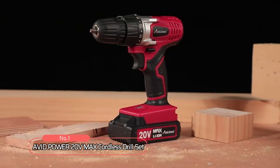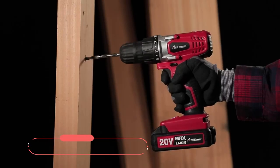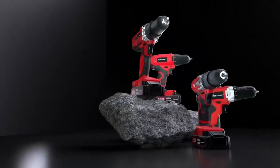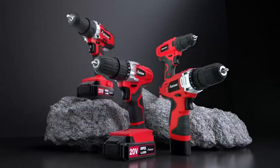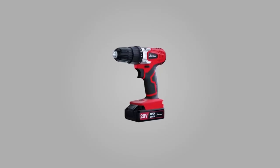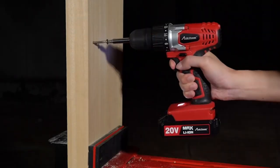At number one is the Avid Power 20 Volt Max Cordless Drill Set. With its high-performance motor and 16 torque settings, this drill set can handle all of your wood and metal drilling needs. It also comes with screw-driving capabilities, making it a versatile tool that can be used for a wide range of applications.